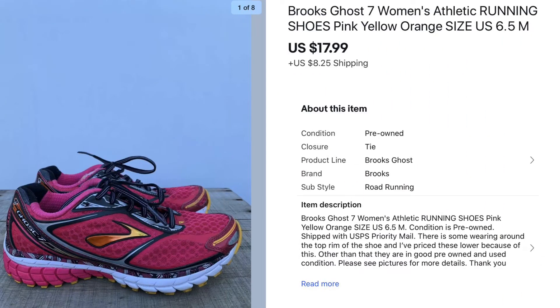These are a pair of Brooks Women's Athletic Running Shoes. I didn't realize they had some damage on them, so I couldn't sell them for as much as I normally would have. I paid $9.00 and sold them for $17.99 because of the damage, and I had to be up front and list that in my listing.